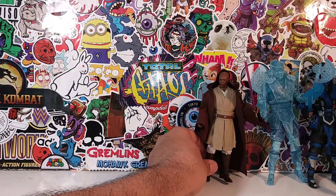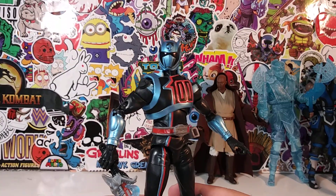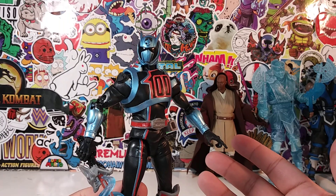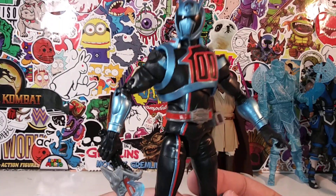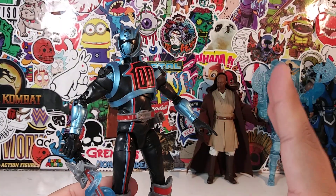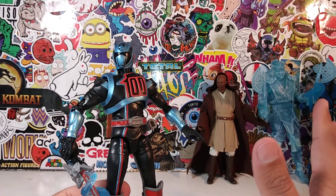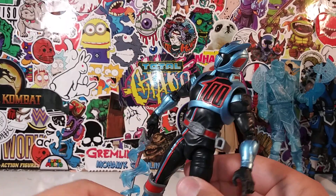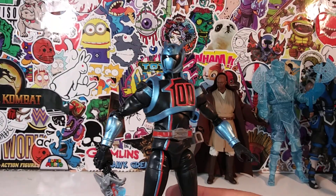Number 6 is another surprise — it's the SPD Power Ranger from the Lightning Collection. I don't collect Power Rangers; I grew up watching the first three seasons. But there was just something about this figure. He's different, unique, stands out in your collection, and comes with an interchangeable head — including the dog/wolf face — which I think is really, really awesome.